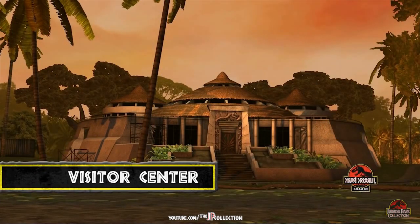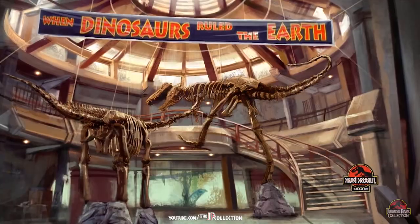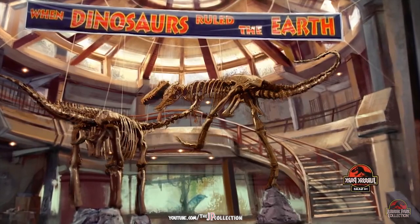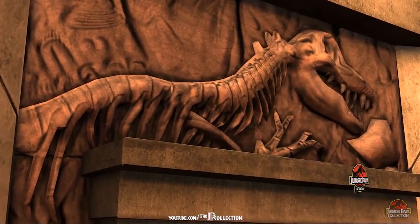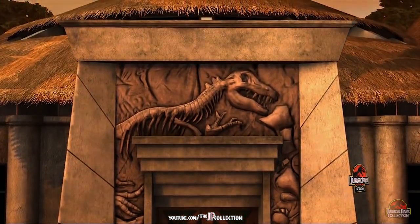At the heart of Jurassic Park, our multi-level visitor center is where you'll begin your prehistoric adventure. The central rotunda displays the fossilized remains of creatures we have brought back from extinction through the science of genetic engineering. They are a reminder of a past where we could only look at the bones of the now living, breathing creatures of Jurassic Park.